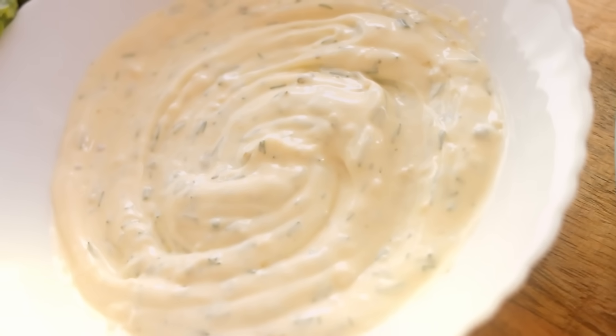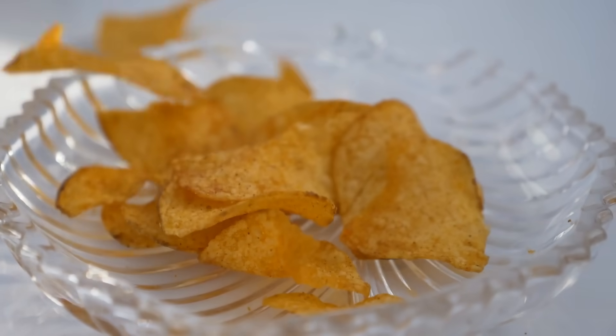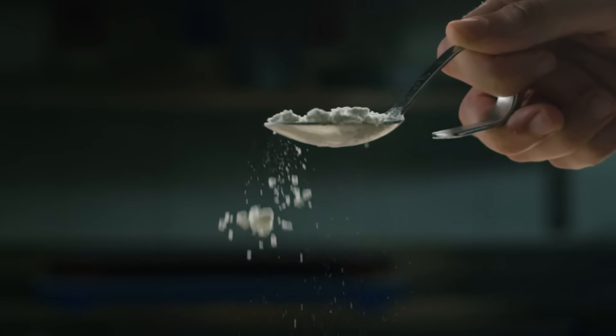Kraft salad dressings — polysorbate is used to simply mix the oil and water. Hidden Valley Ranch also has it for the same reason. Sometimes if you have to shake the salad dressing, that's usually a better sign it doesn't have it. A lot of processed cakes like Little Debbie's cupcakes, Hostess Twinkies, Hostess Swiss rolls. Hopefully you're not eating these, but polysorbate is used to increase dough elasticity for chewiness — a novelty thing you don't absolutely need. Doritos nacho cheese flavor and Lay's barbecue — they use it to evenly distribute flavoring so you get consistent taste across every chip. Food scientists know what's going to make you eat more.